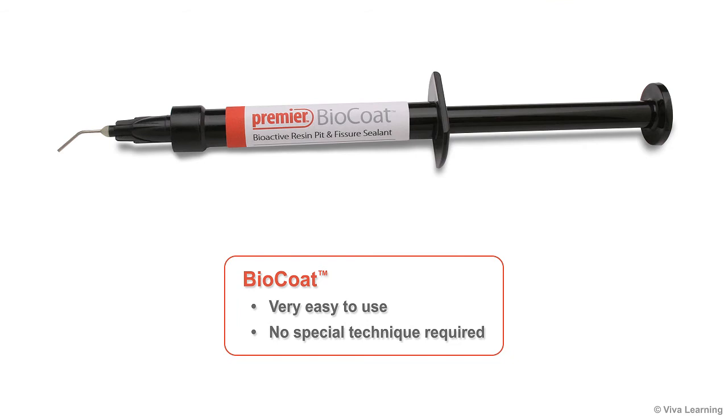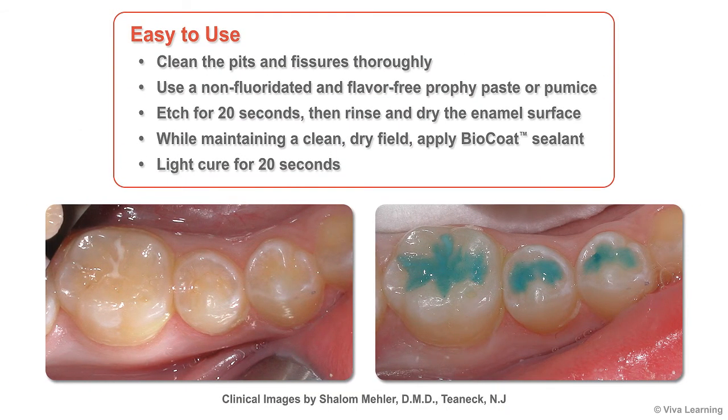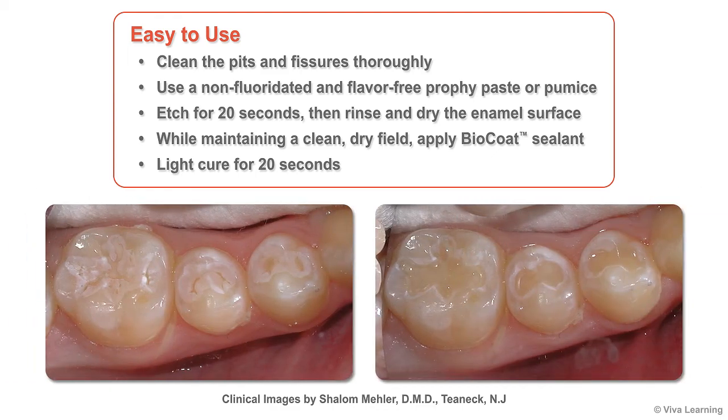BioCoat is very easy to use with no special technique required. Simply clean the pits and fissures thoroughly with a non-fluoridated and flavor-free profi paste or pumice. Next, etch for 20 seconds, then rinse and dry the enamel surface. While maintaining a clean, dry field, apply BioCoat sealant and then light cure for 20 seconds.